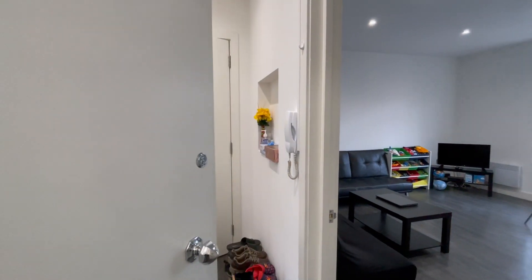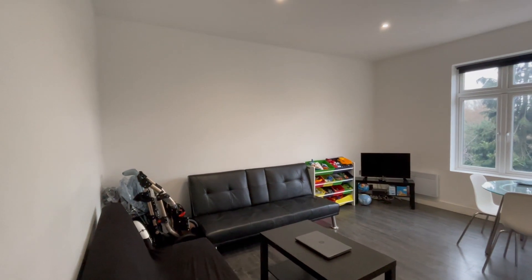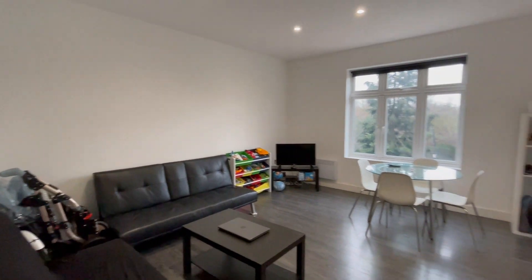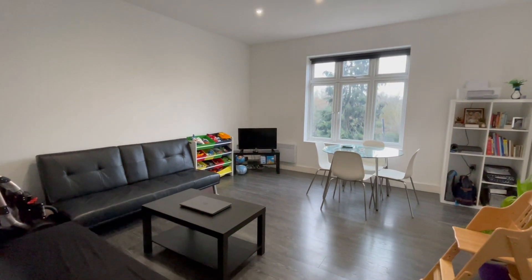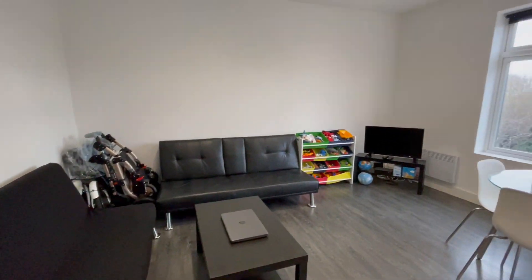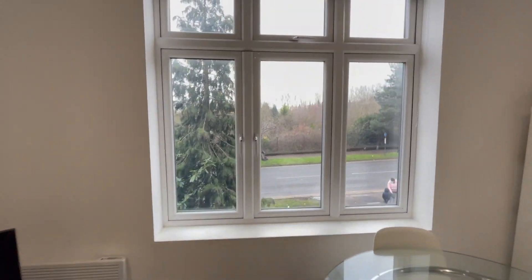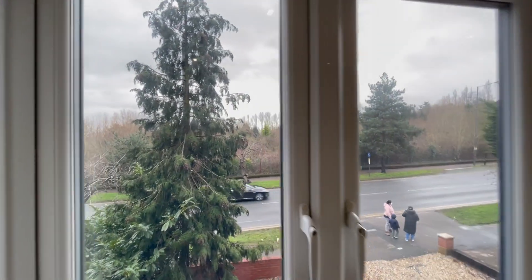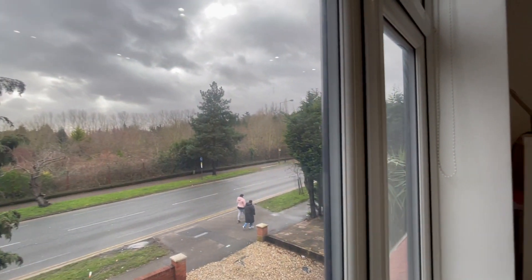This is flat 3 at 10 Kenton Road. It's a two-bedroom property with a separate toilet, fully furnished with a very spacious living room, with a view of Kenton Road.